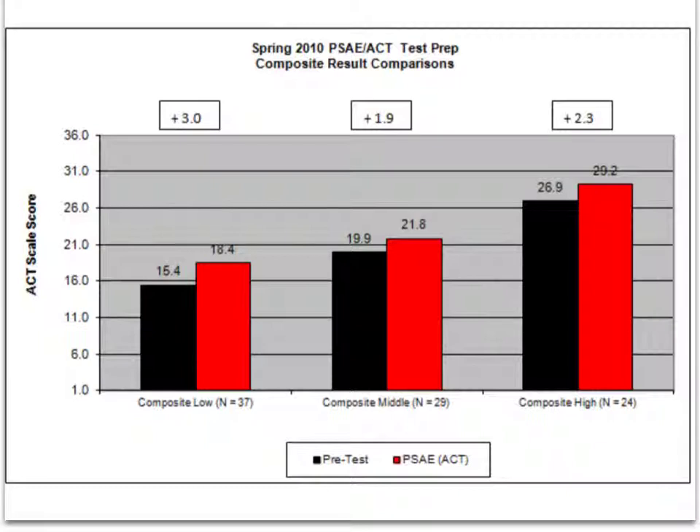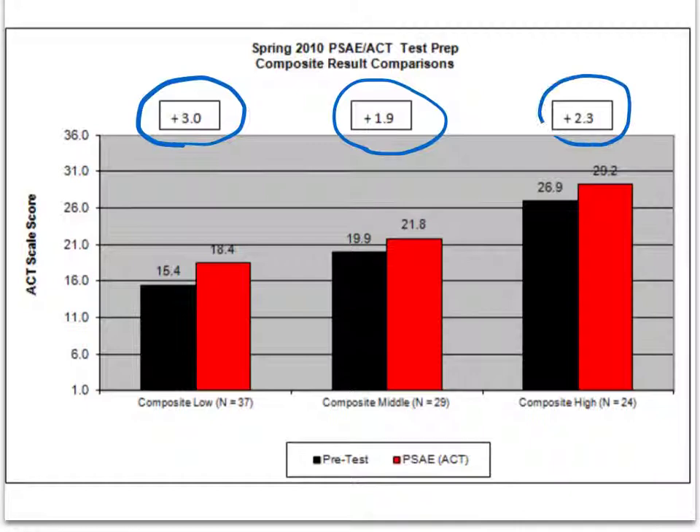This is a slightly different look at the same data. It breaks down their pre-test and PSAE ACT score based on where they were coming into the course. Students in the composite low group came in with a 15.4 and gained 3 points on the actual ACT. Those in the middle or average group averaged 19.9 coming in and left with a 21.8, a gain of 1.9 points. The composite high group averaged 26.9 coming in, and their scores jumped 2.3 points when they took the ACT.